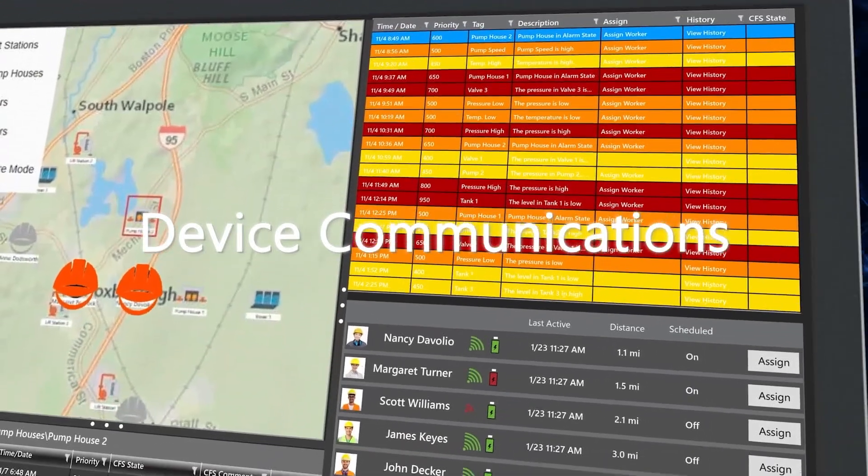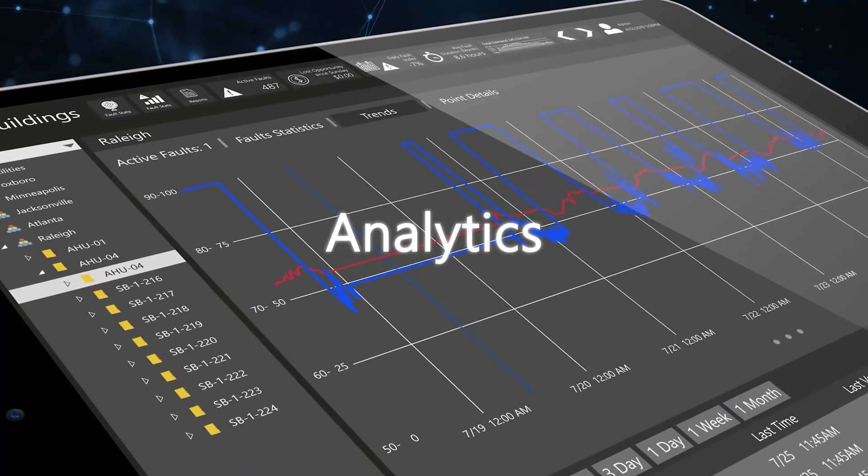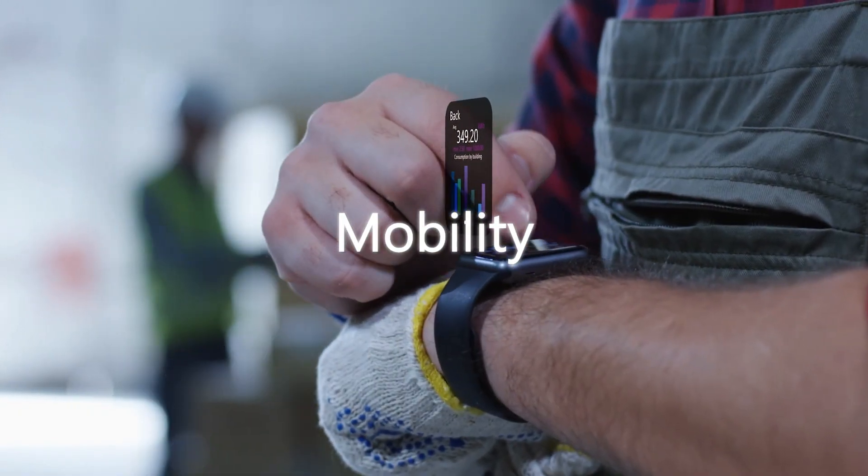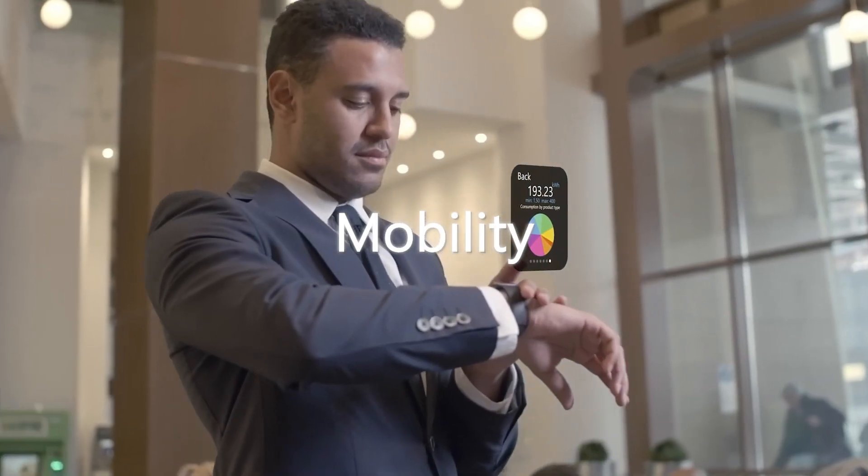One of the other great things about Iconics is it's been around for a long time, so we have communication available to many different products and third parties. It's not just Mitsubishi Electric components — we can talk to other third-party robots, PLCs, etc.